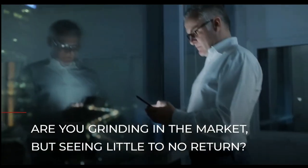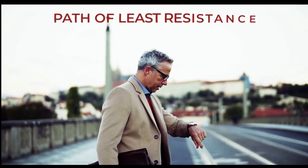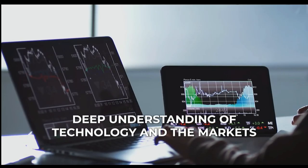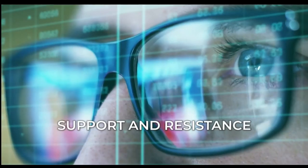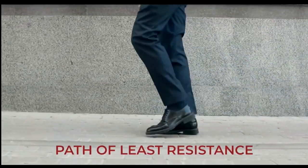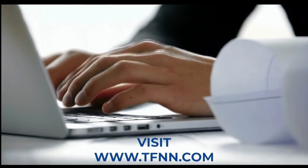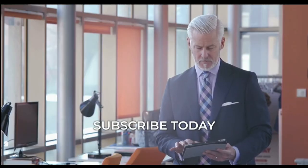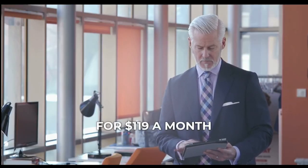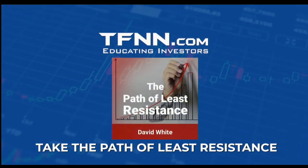Are you grinding in the market but seeing little to no return? Or are you a successful trader simply looking to make your job a little easier? Learn to take the path of least resistance with David White's powerful trading newsletter. David White's deep understanding of technology and the markets allows him to consistently find and share winning trades. Support and resistance define the ranges in which stocks trade. Subscribe to David White's Ultimate Trading Newsletter at TFNN.com for $119 a month, with a 30-day money-back guarantee.